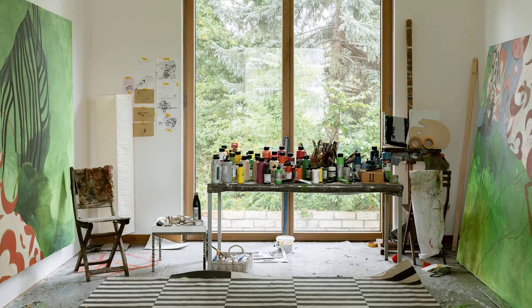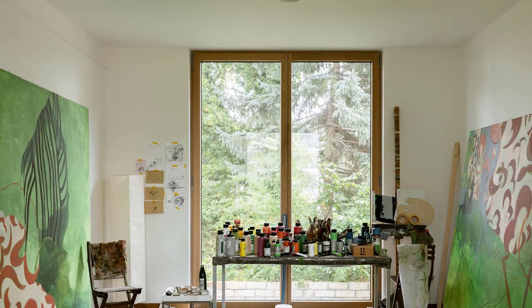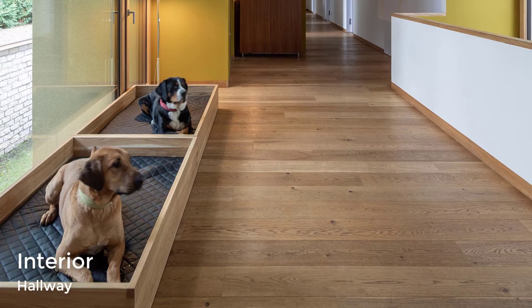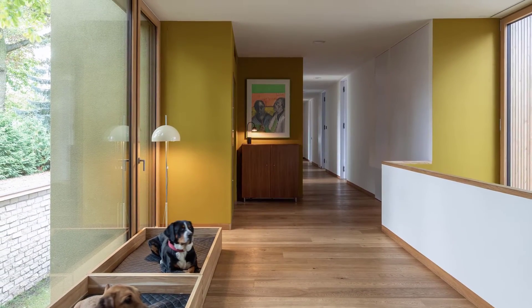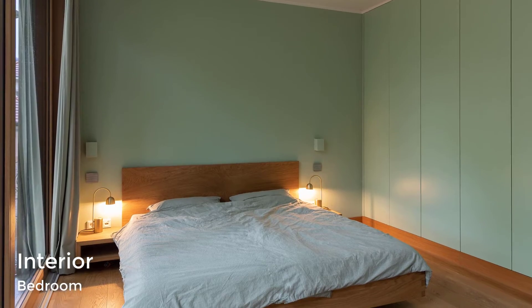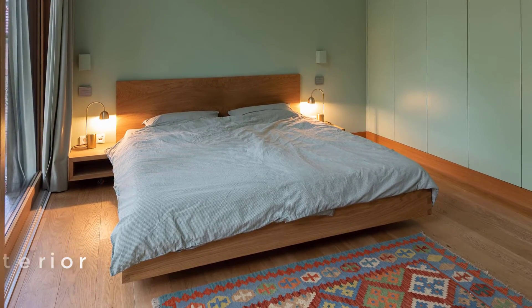The home also includes an art studio with views of the trees. A hallway with wood floors is home to a pair of dog beds and leads to the bedrooms and bathrooms. The bedrooms are simple in their design, with wood bed frames and natural light.